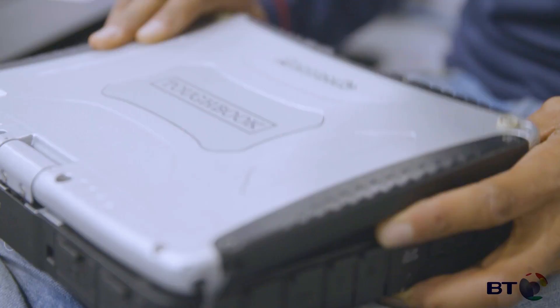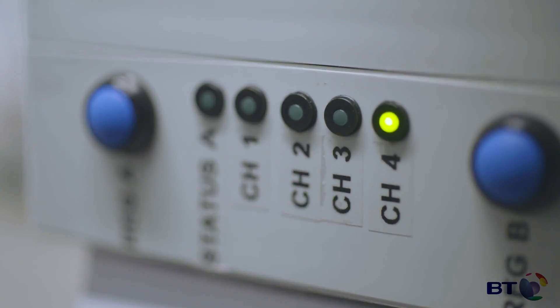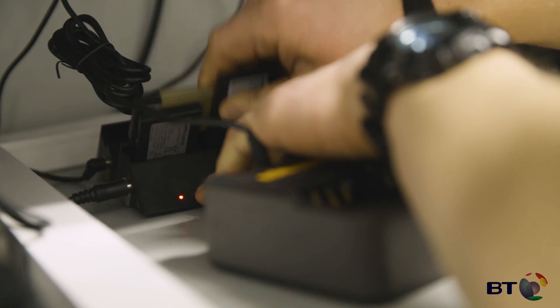Bringing data from the boat back to land, we use high-grade Royal Navy technology. And then from Bermuda all the way back to London, we're using BT's IP Connect network.